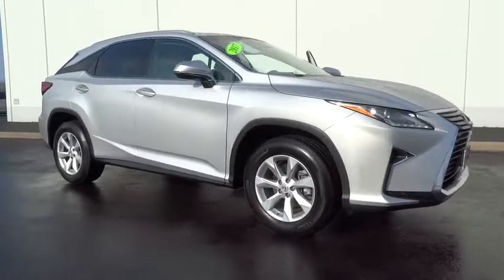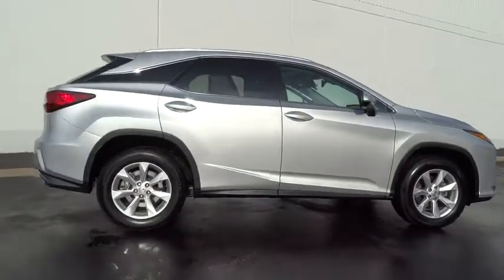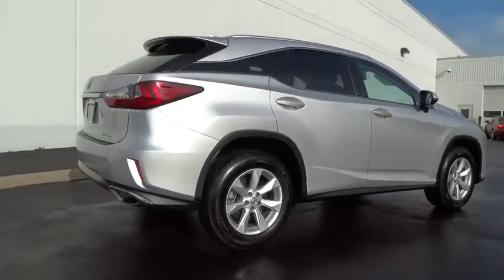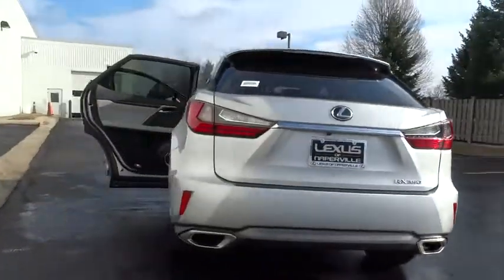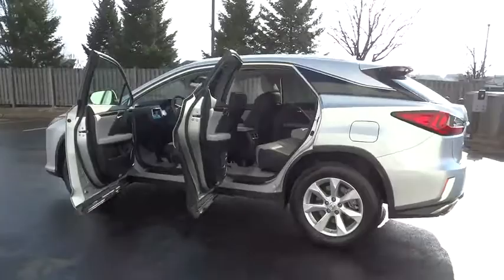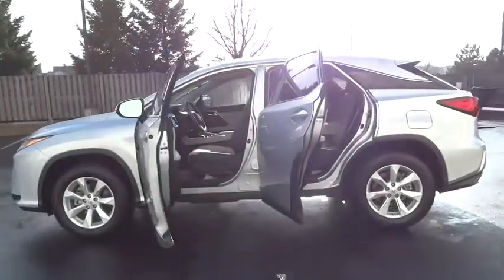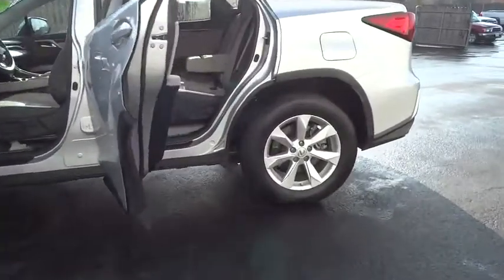The 2017 Lexus RX 300. As one of the first entries in the crossover luxury SUV segment, the Lexus RX 300 provides a high seating position, available all-wheel drive, and generous cargo capacity, along with great fuel economy. This vehicle has less than 15,000 miles. Here are some of this vehicle's great options.